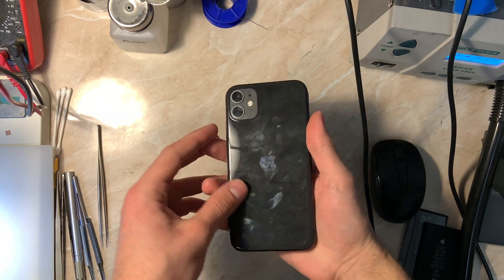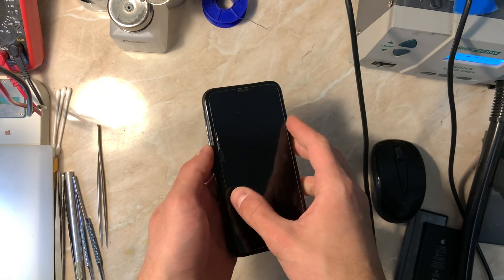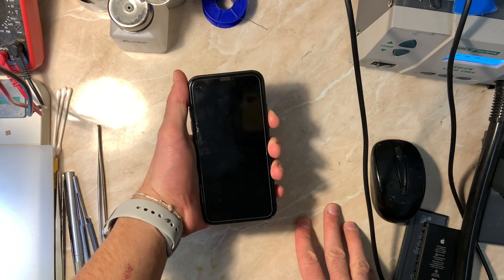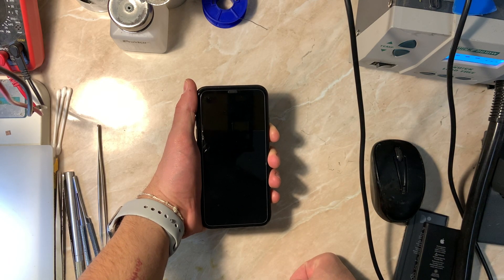Hello everyone and welcome to another repair video on the channel. My name is Antoine and today we have an iPhone 11 that has multiple problems. When I say multiple, I mean one error causing a lot of problems, and by one error I mean one panic that can help us repairing the phone.